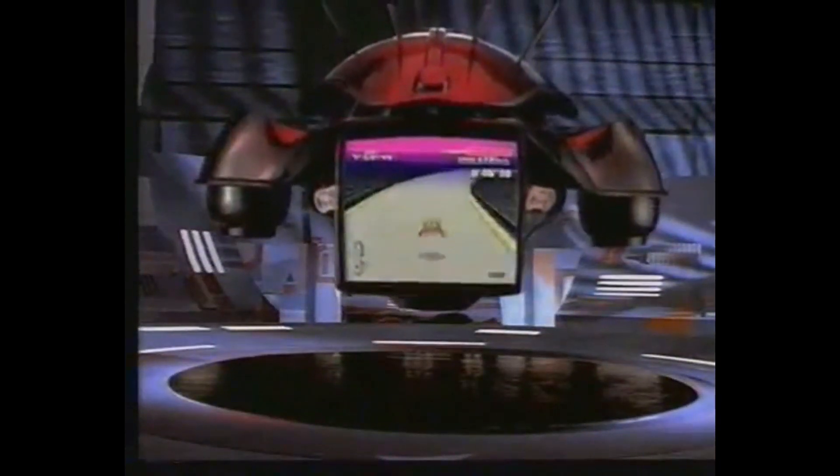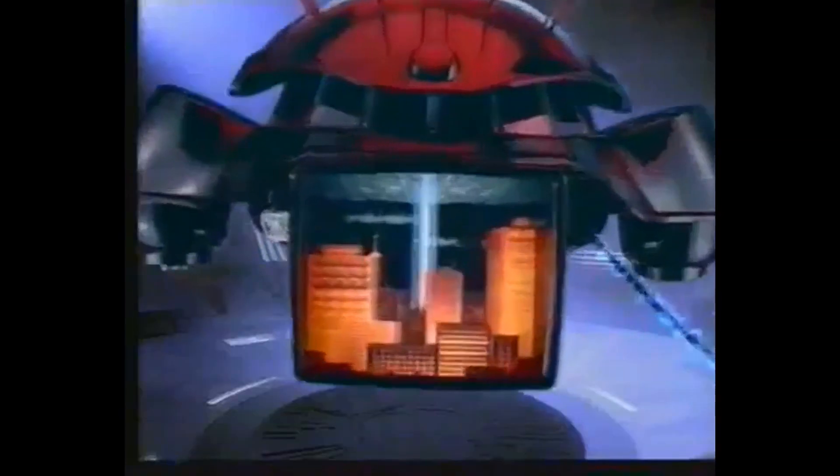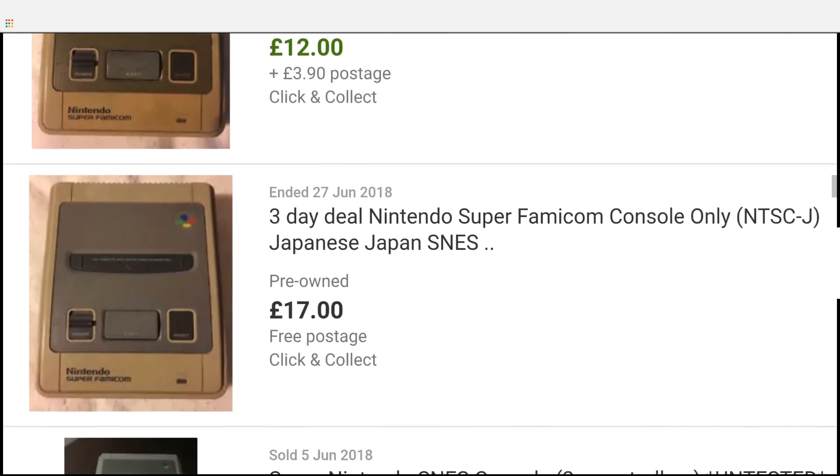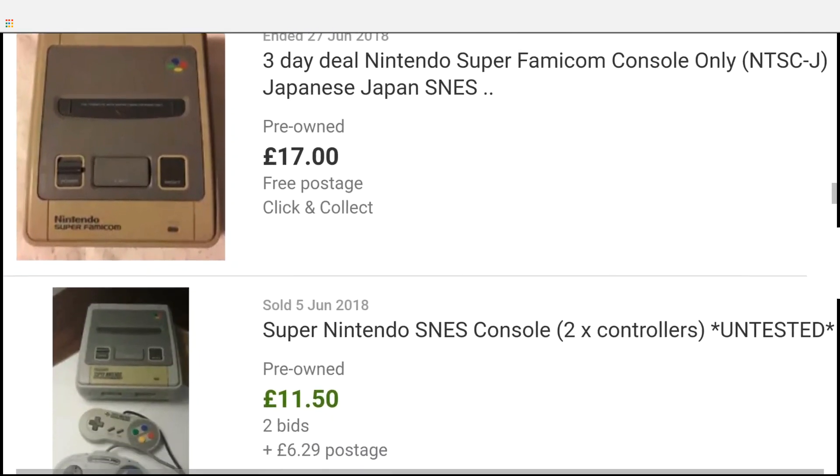Moving on to generation 4 and we have the SNES. This is probably one of the most popular retro gaming consoles you can buy, along with the Mega Drive. The SNES was released in 1990 and with it came some of Nintendo's most popular franchises from the NES, like Zelda and Mario, as well as original IPs like Pilotwings and games that would go on to spawn new IPs we play today on modern consoles. You can pick up a SNES for around 30 to 60 pounds or 40 to 80 dollars on eBay today.